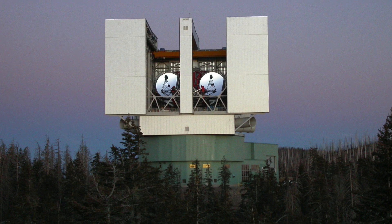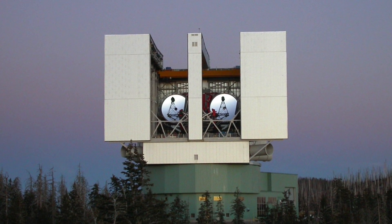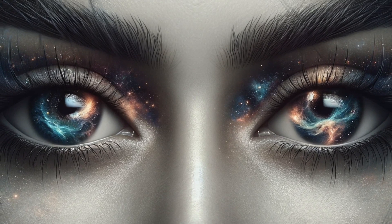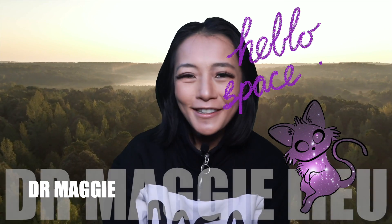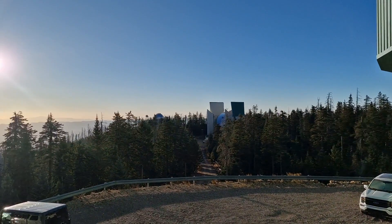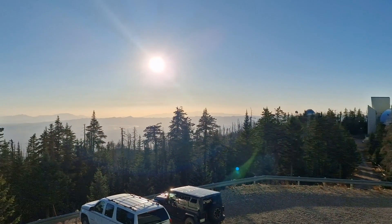Did you know that sometimes two telescopes are better than one? The Large Binocular Telescope has dual mirrors, side by side, and they function like a pair of giant eyes gazing into the cosmos. But what's the benefit of having two mirrors instead of one? Hey Space Cats, I'm Dr. Maggie Lu, and last week, thanks to my dear friend Dr. Kai Polstra and the LBT team, I gained exclusive access to explore the cutting-edge technology behind this groundbreaking research facility. In this week's video, let's take a look at my visit.